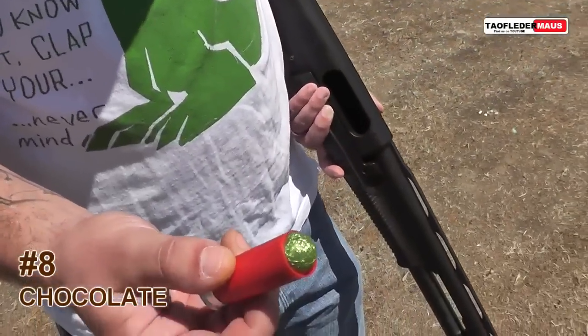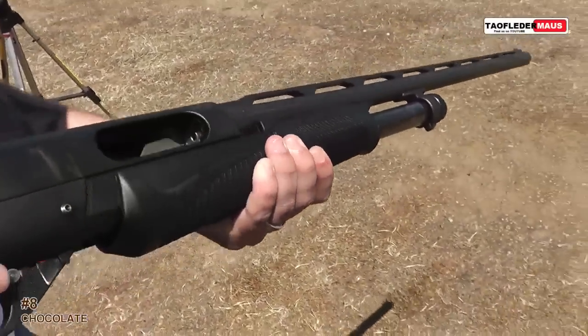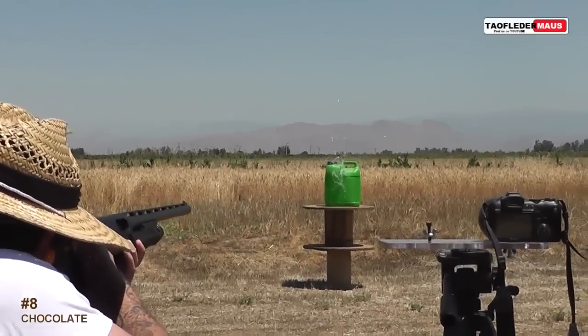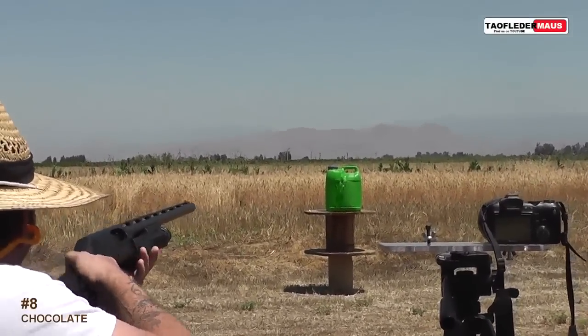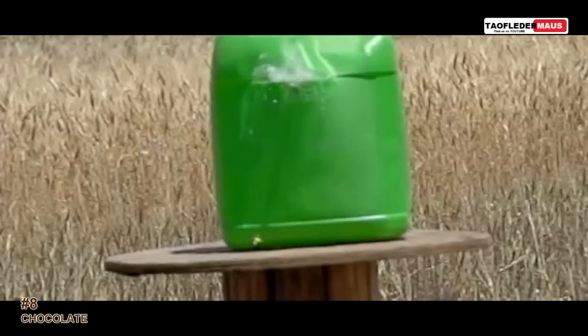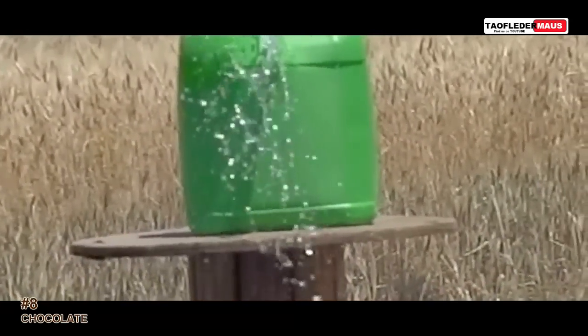A lot of viewers wanted to see what chocolate would look like, so we loaded up a little chocolate Easter egg. It flew nice and straight, but it was just too light to build enough pressure to ignite the main powder charge in the shotgun shell.